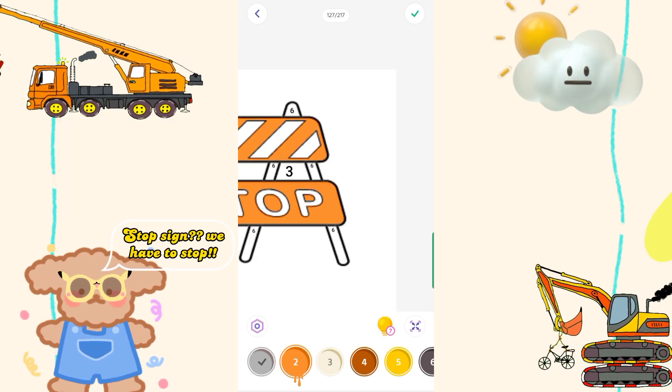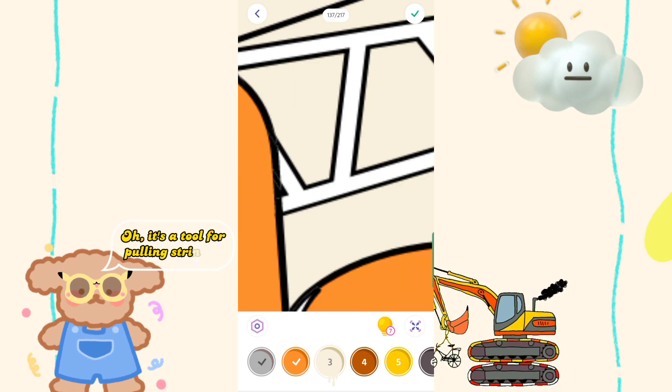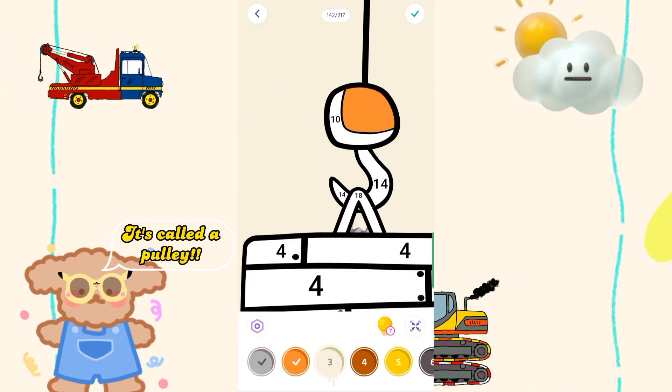Stop sign — we have to stop. What's that? Oh, it's a tool for pulling strings. It's called a pulley.